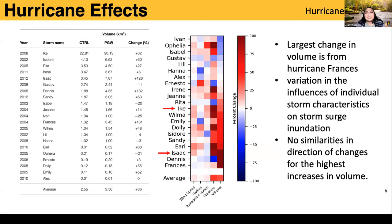We calculated percent change to normalize hurricane properties versus inundation volumes. Properties known to increase surge are shown in red: increase in wind speed, increase in radius, slowing of translation speed, and decrease in pressure.